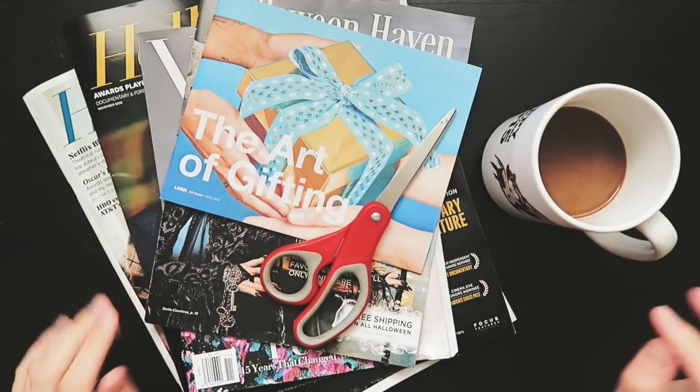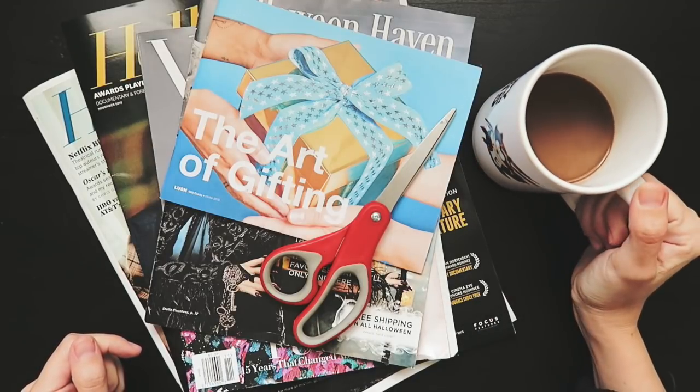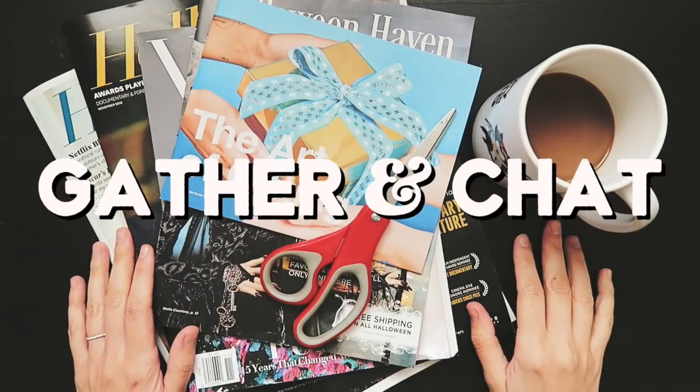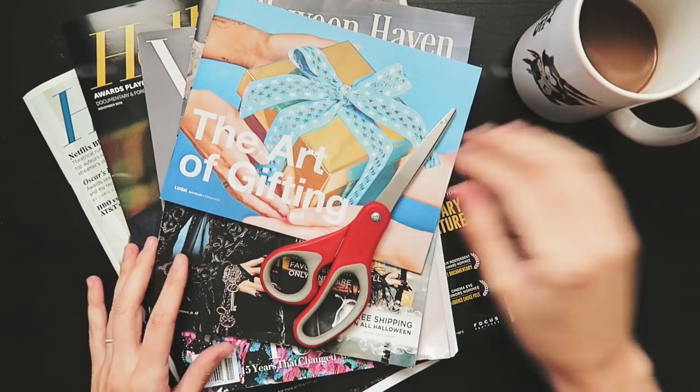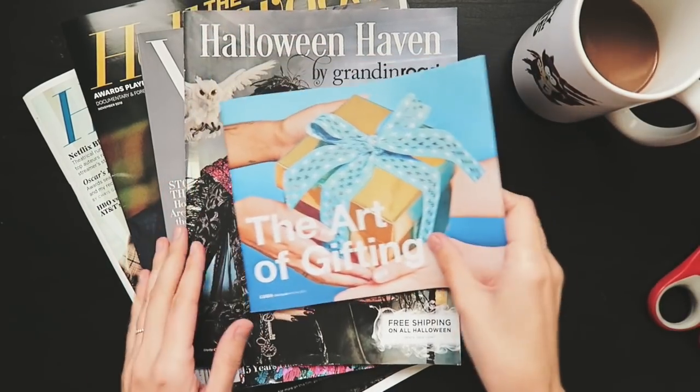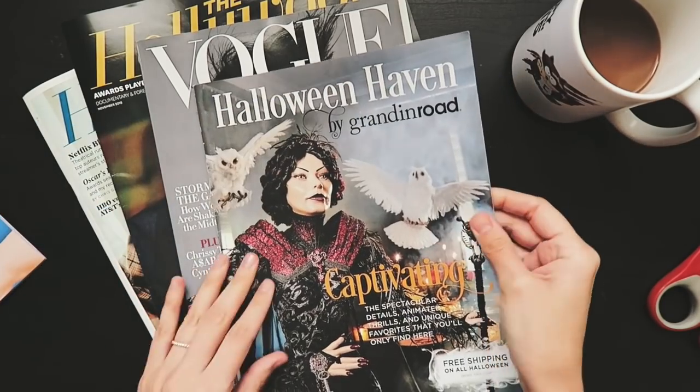Hello everyone, welcome back to the channel. Today I'm bringing you a new type of video slash series — it's an idea I've had for such a long time and it's called Gather and Chat. The basic concept is that I'm going to be gathering my ephemera, which is something I do pretty often as a mixed media artist, and just kind of chat with you guys.